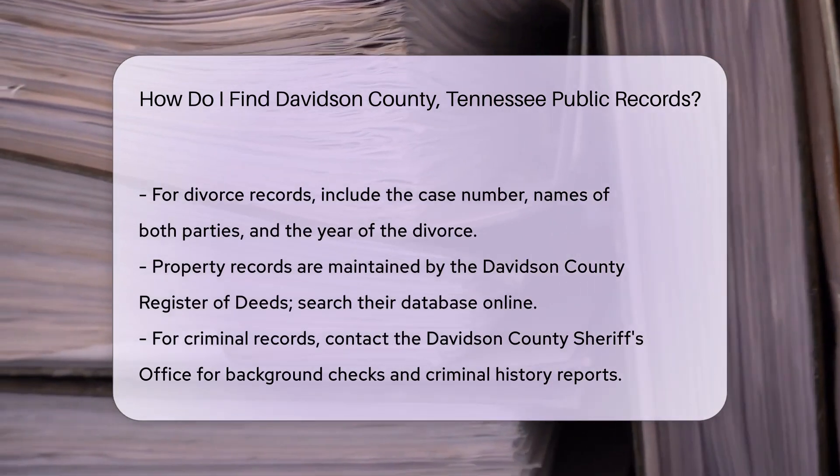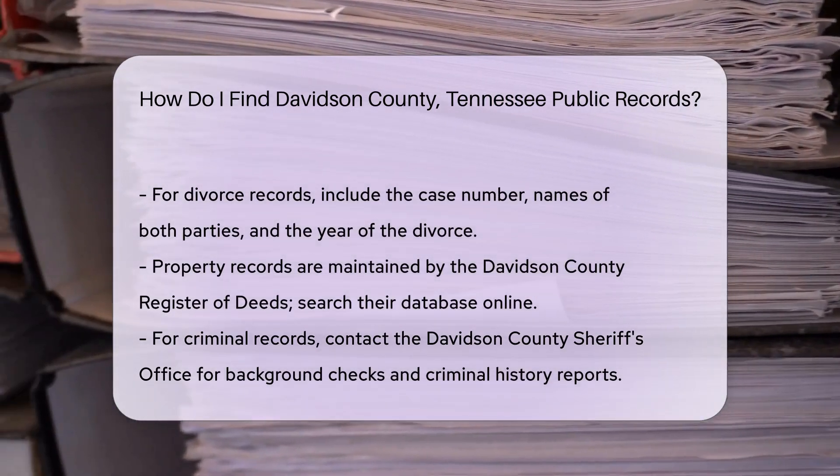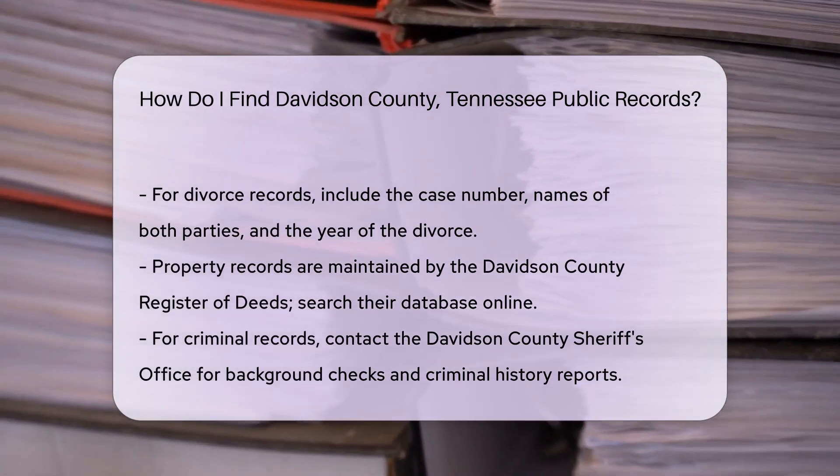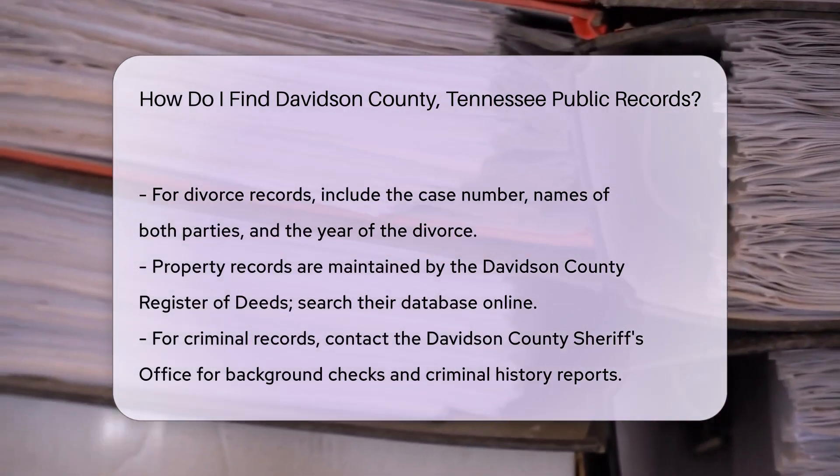Property records are another common type of public record. The Davidson County Register of Deeds maintains these. You can search their database online for deeds, mortgages, and liens.